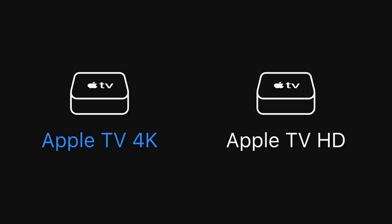These games are supported on Apple TV 4K and Apple TV HD.